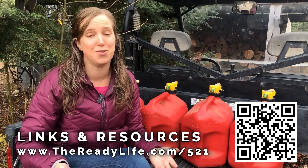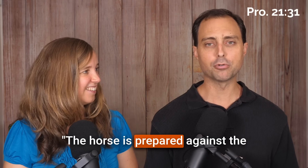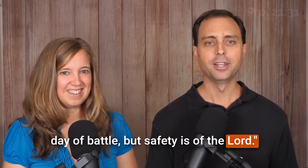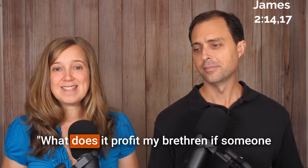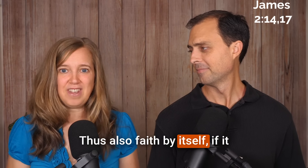When it comes to preparedness, one of the most important things you can do is understand your why — why are you making these preparations? This is truly foundational, since your why impacts most of your nuts-and-bolts decisions. We try to ground all of our important decisions in our faith. If I had to pick a theme verse, it would be Proverbs 21:31: 'The horse is prepared against the day of battle, but safety is of the Lord' — illustrating the principle of human effort combined with divine power. As James says, faith without works is dead.